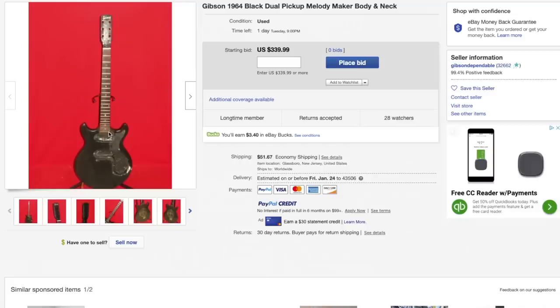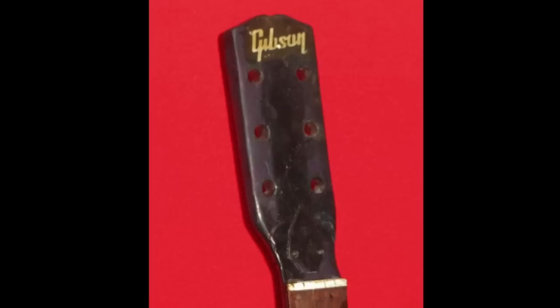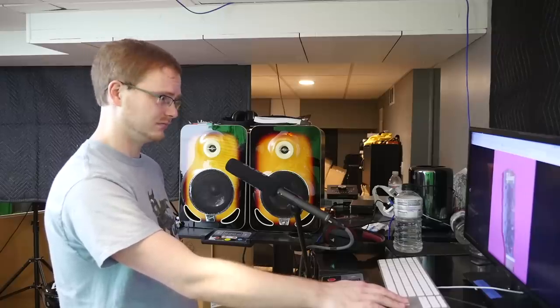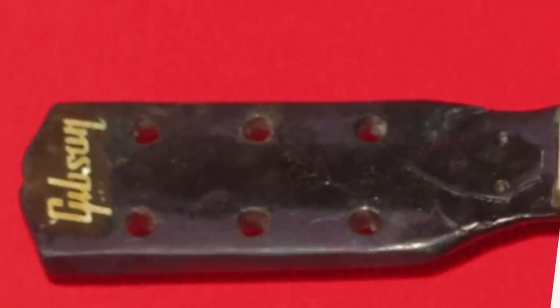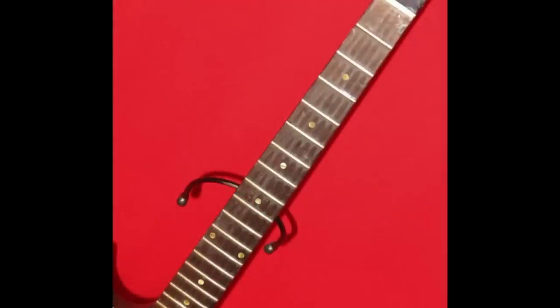Gibson Dependable - if you ever see one of these listings, what they do is buy used guitars and then part them out. I don't see how they're making money doing what they do, but apparently they do. This one might have just had a weird headstock repair - the logo was completely wrong and it's been modified. This is what scares me - this looks like it was a knockoff Melody Maker that somebody just put the Gibson decal on. Somebody played the crap out of it though.